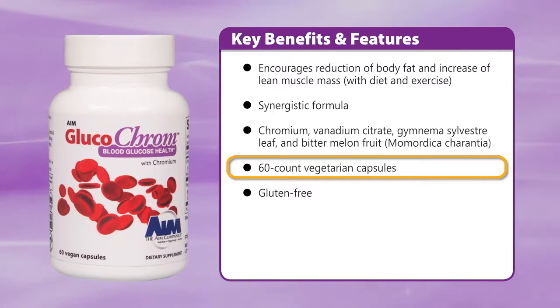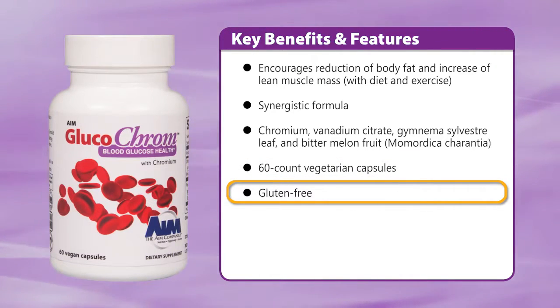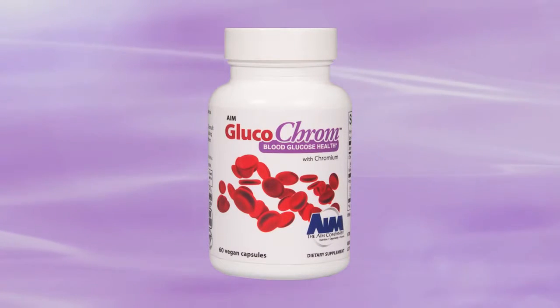Each bottle contains 60 vegetarian capsules, and Glucochrome is gluten-free. Put AIM Glucochrome to work for you.